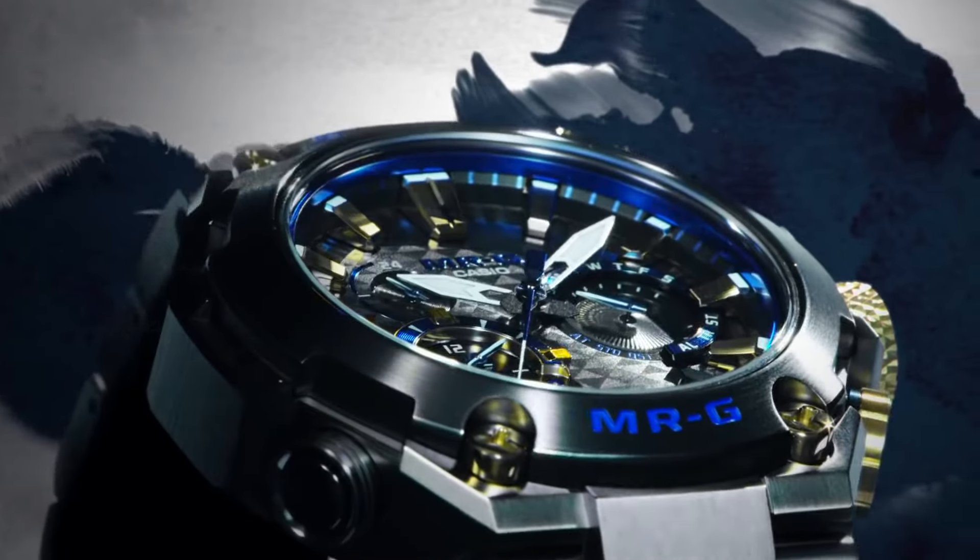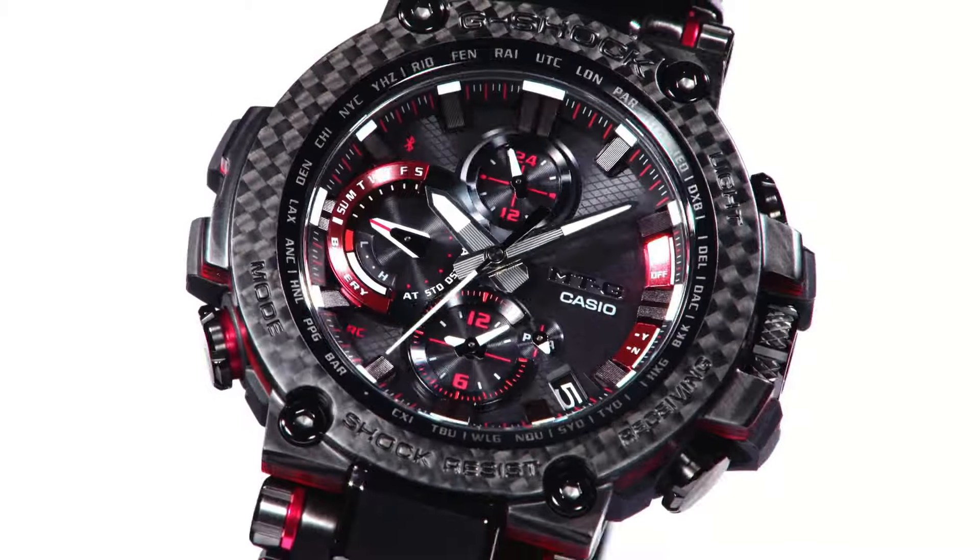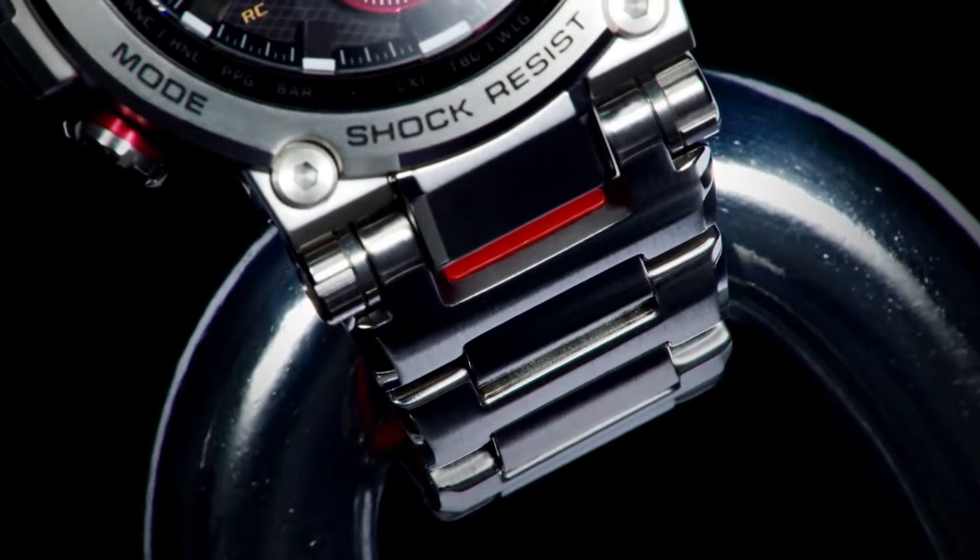If you're looking for the best new expensive Casio G-Shock watches based on specifications, you're in the right place. All the watches buying links are given in the video description.